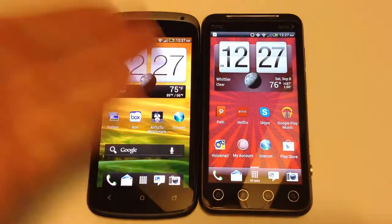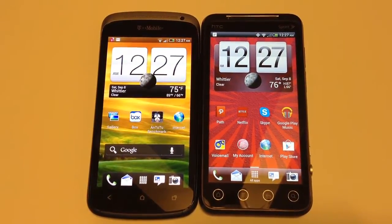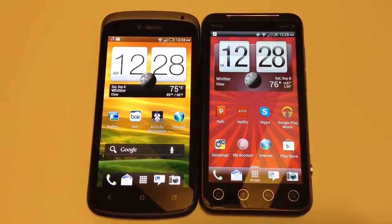Now with the HTC Evo V4G, you're looking at a candy bar touchscreen running Android 4.0. It has a 1.2 gigahertz dual-core Snapdragon processor, 1 gigabyte of RAM, 4 gigabytes of internal memory, expandable via microSD up to 32 gigabytes. It has a 4.3 QHD capacitive display, a 1.3 megapixel front-facing camera, a 5 megapixel rear camera, 360 minutes battery time, and Beats Audio.